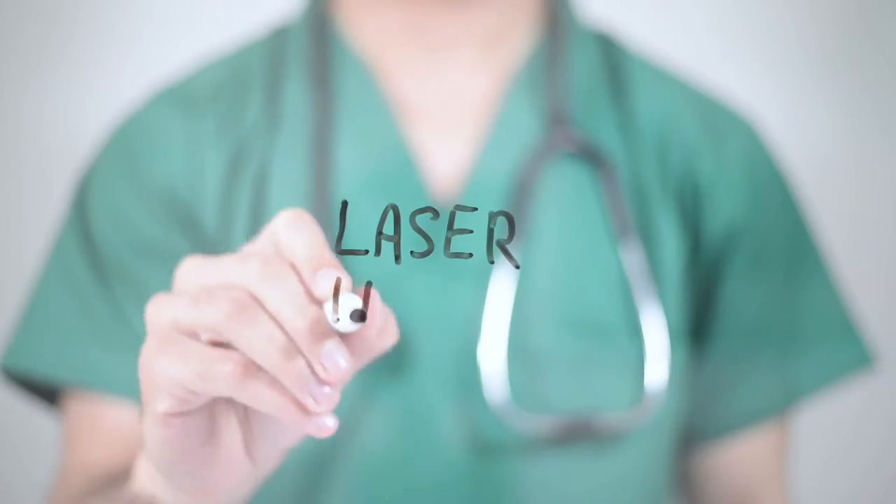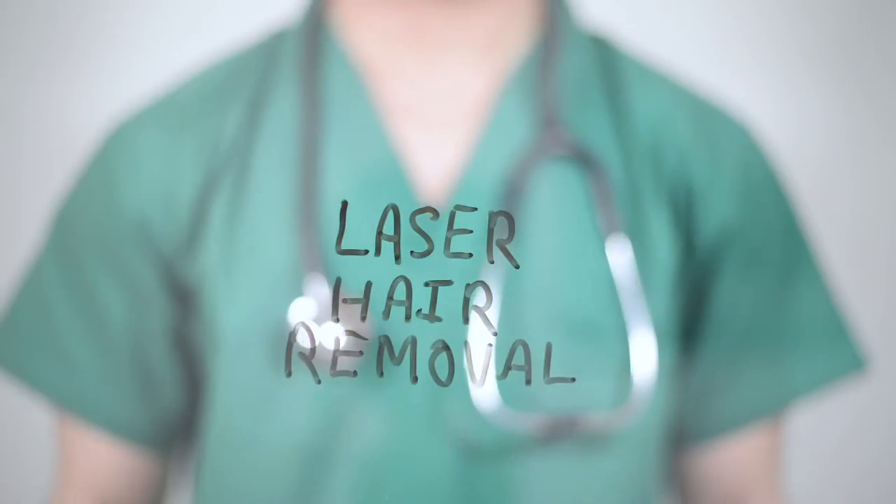Hey guys, today's video is one that I am looking forward to because it's everything to do with laser hair removal. Laser hair removal, especially in the last few years, has just exploded into the market — but it's also confusing with the different options out there. I've got an expert who's agreed to come back to talk to me about laser hair removal and that's what we're going to be doing in this video.